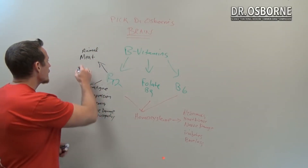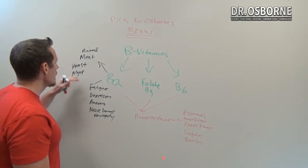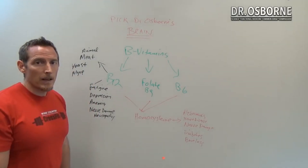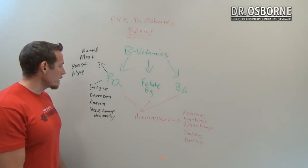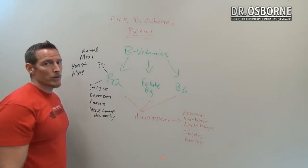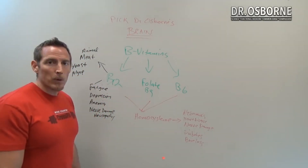Some vegetarians use supplemental yeast or algae-based products that contain some B12, but those are harder for the body to metabolize. Animal meat is the best source in terms of quantity of B12 in the human diet. Studies show that even vegetarian-based diets can contribute to nerve damage as a result of increased risk for B12 deficiency — though it doesn't mean vegetarians are guaranteed to develop it.